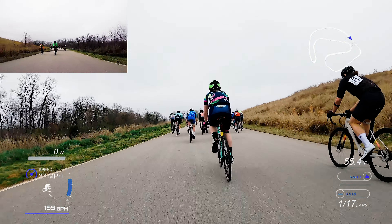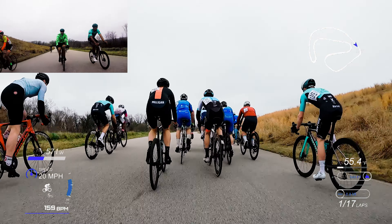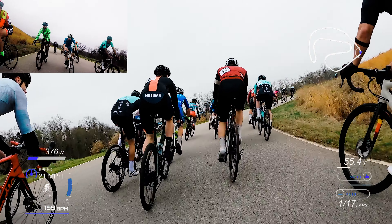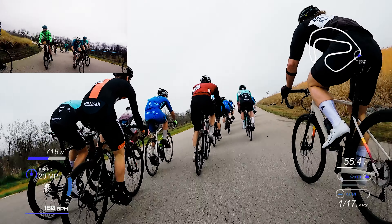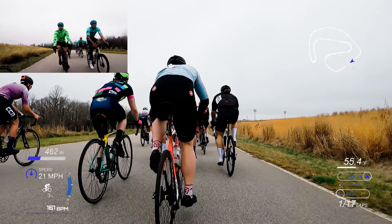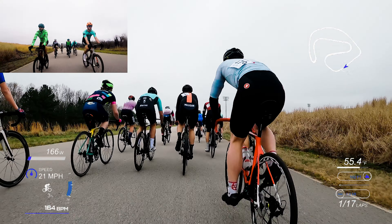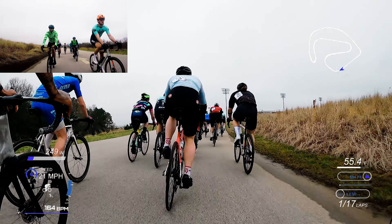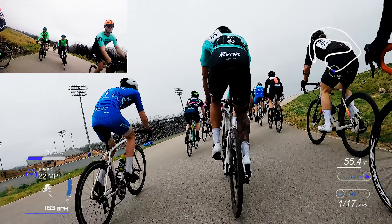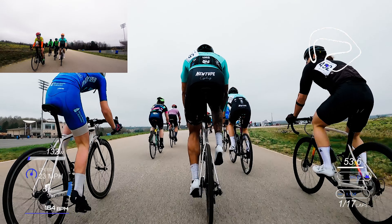I'm carrying almost 30 miles an hour up this hill. You can see there's already an attack going off at the front — somebody dangling off the front. With all these teams in the race, everybody's pretty motivated to chase those attacks. You have to worry about them because you don't know how strong some of these guys are. But because the peloton is motivated to bring them back, I felt like I'd be carried into those attacks, so I didn't want to go too crazy too early.